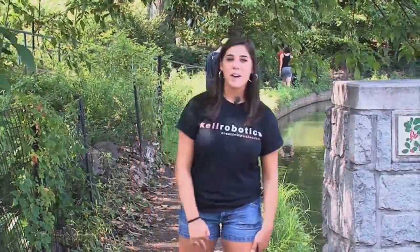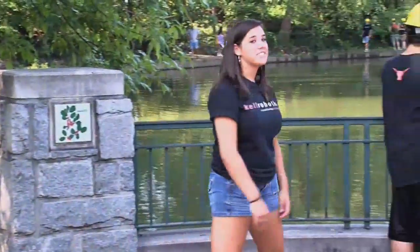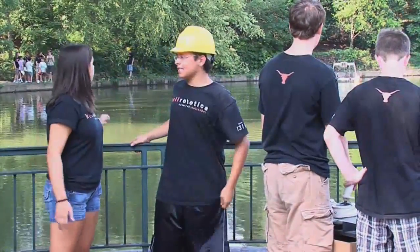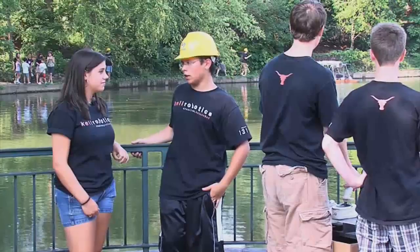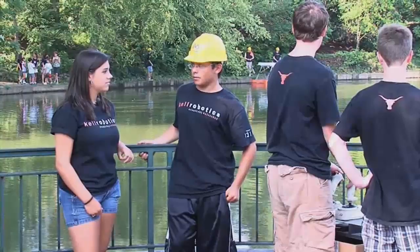I'm Kelsey here with Kel Robotics, and we're at Piedmont Park on the lake working on cleaning up some stuff. Let's talk to some controllers. We're testing the control system to make sure it's all going to work. We had a few electrical problems earlier — all the motors are spinning at different speeds — so just get that working so we can pick up some trash.